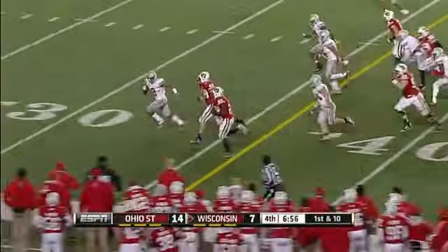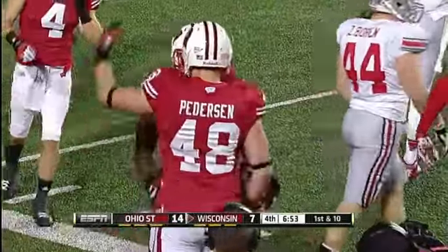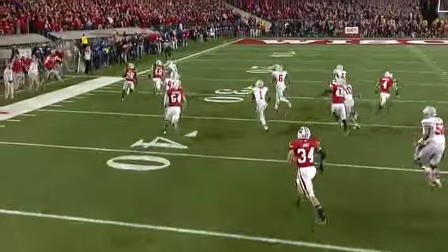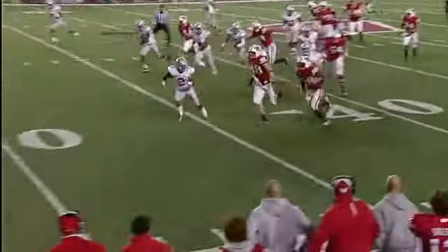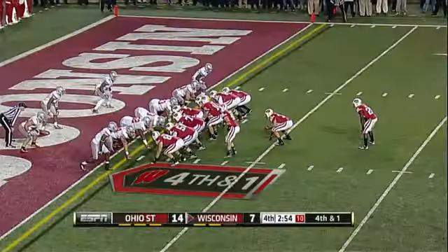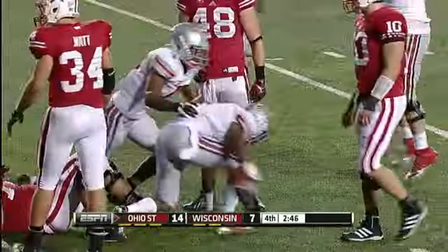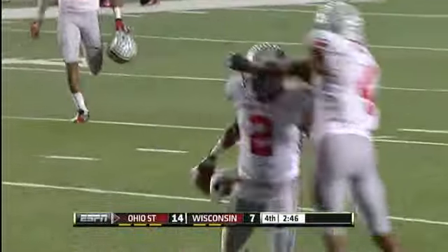Monte Ball — could he? As he is forced out, a big gainer down to the 21, and a block ahead from Jacob Pedersen led the way. Monte Ball had Pedersen in front of him, didn't quite know what to do with him — that's actually a very good job defensively. Ball came loose — it's a fumble, and it is recovered by Ohio State. Christian Bryan was in the right spot at the right time, the ball went right to him.